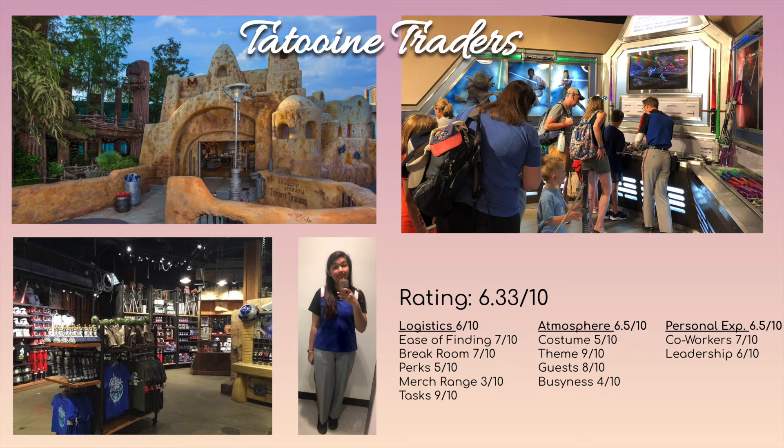Tatooine Traders is a pretty fun store, especially if you're a Star Wars fan. There's a lot of room for interaction — you can play with lightsabers and staffs. The best thing is the build-a-lightsaber experience: it's really fun and interactive, helping kids and adults build their own lightsaber. The theming is nice with lots of Star Wars merch, and there's a big back room for stocking. It's at the exit of a ride so guests come in waves, but the ride always runs so it's consistent.